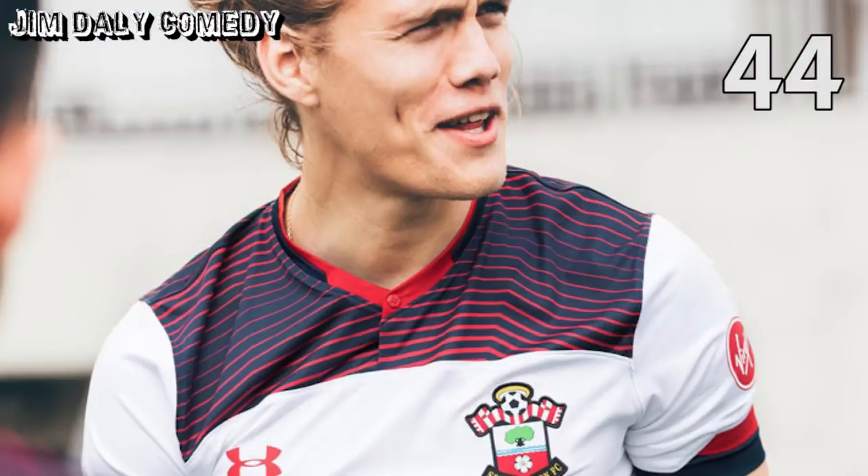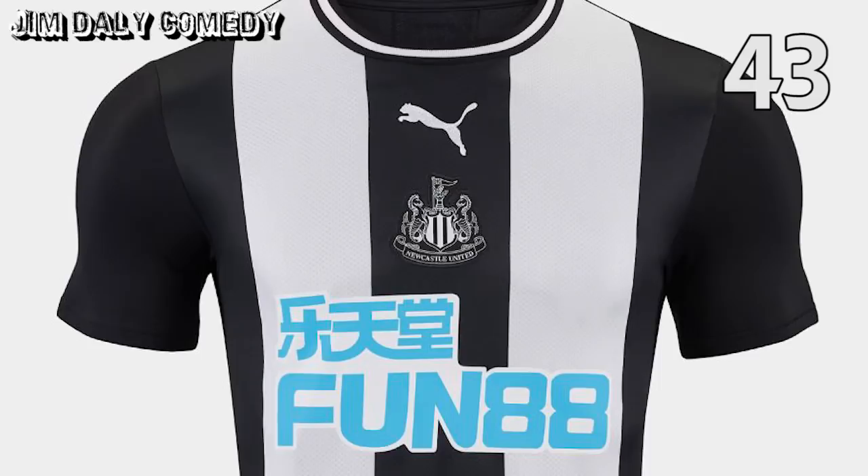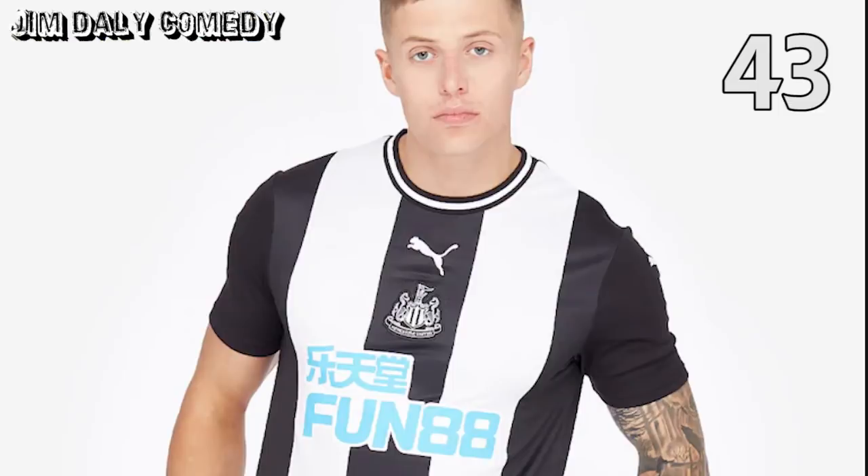Go and ask your dad. At 44, Southampton's third shirt. Lads, seriously, what is it with the shoulder pads? It's not the 1980s anymore. Next up, Newcastle's home shirt. What is wrong with just classic, thin black and white stripes? This looks like someone's trying to paint a road. And look how annoyed the lads are to be wearing this. Fun88 — no, I don't think so.